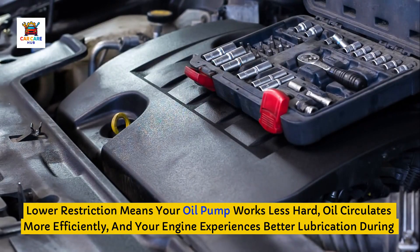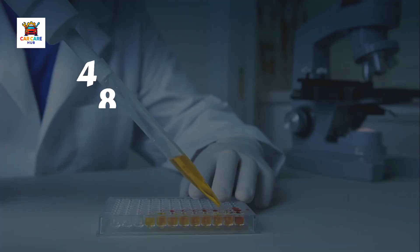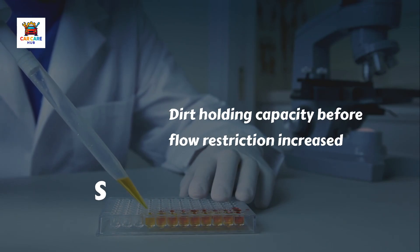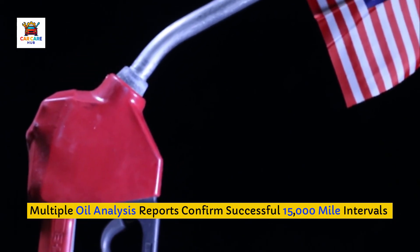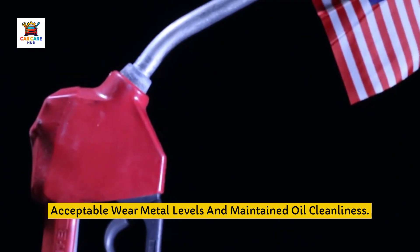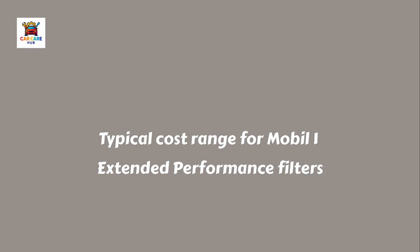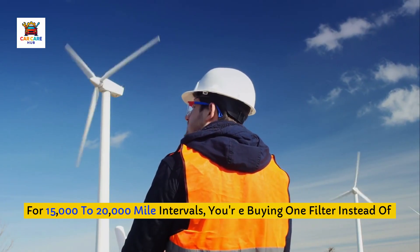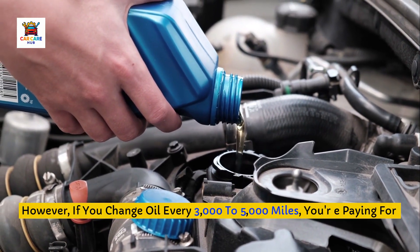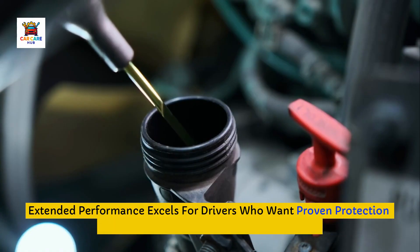Lower restriction means your oil pump works less hard, oil circulates more efficiently, and your engine experiences better lubrication during cold starts when oil is thickest. Laboratory testing showed Mobil 1 filters captured 48 grams of dirt before flow restriction increased, demonstrating excellent dirt holding capacity. Multiple oil analysis reports confirm successful 15,000-mile intervals with these filters when paired with quality full synthetic oil. The filters typically cost $11 to $15 — premium pricing but justified if you're actually extending drain intervals, since you're buying one filter instead of three or four cheaper ones. If you change oil every 3,000 to 5,000 miles, you're paying for extended service capability you're not using.